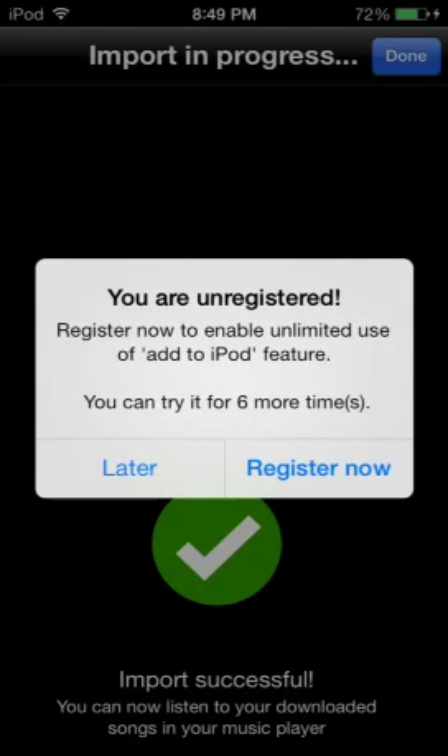Now it'll import. To be able to get unlimited, you need to buy the feature, which is $10. Or you can find another way to get unlimited, which I already did, which costs around $6. It's called Music Limit Enabler, something like that.